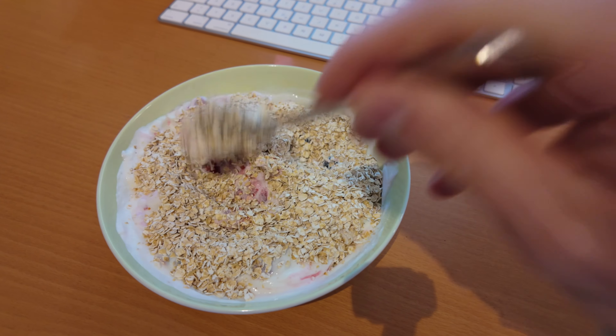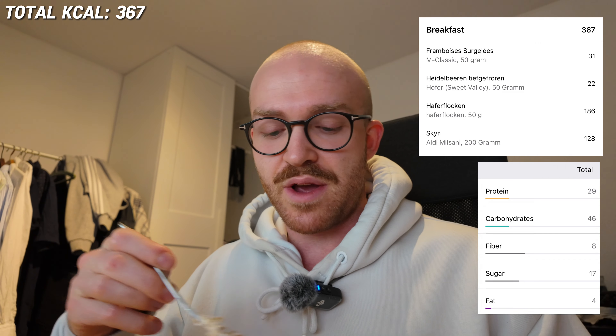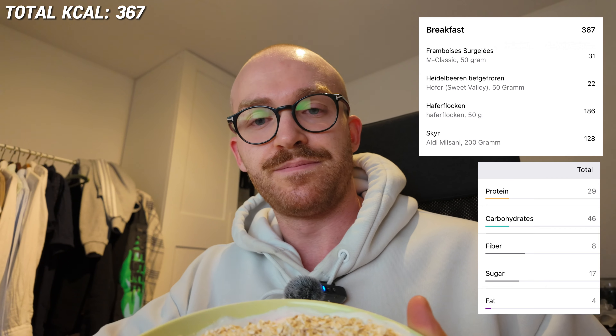Good morning, this is the first meal: 200 grams of skyr yogurt, like Greek yogurt, 60-70 grams of raspberries, 50 grams of blueberries, 50 grams of oats. Mix it all up. It's almost 7:30, we want to get to the pool at 8 o'clock hopefully and get a nice swim in.